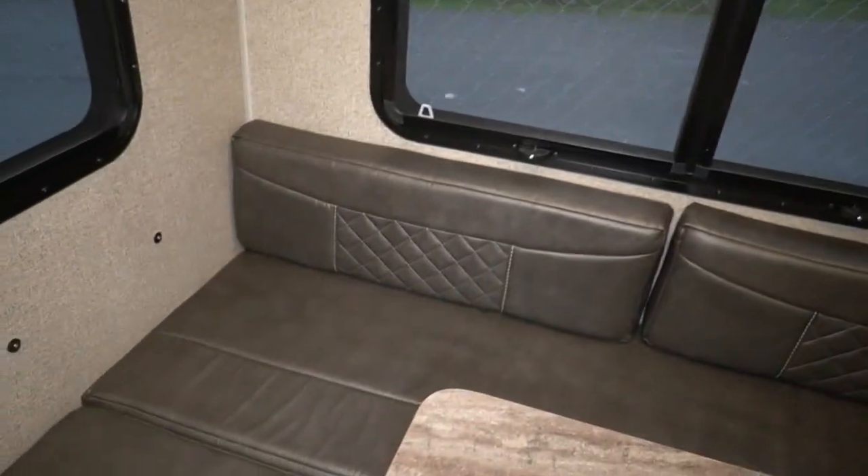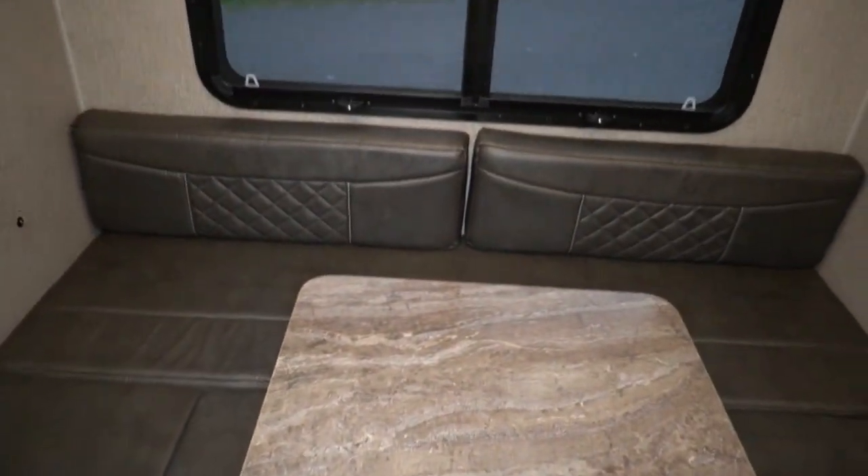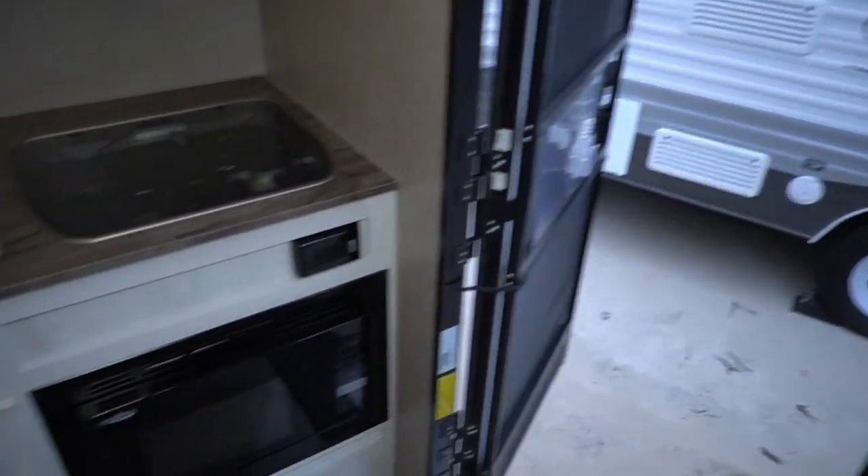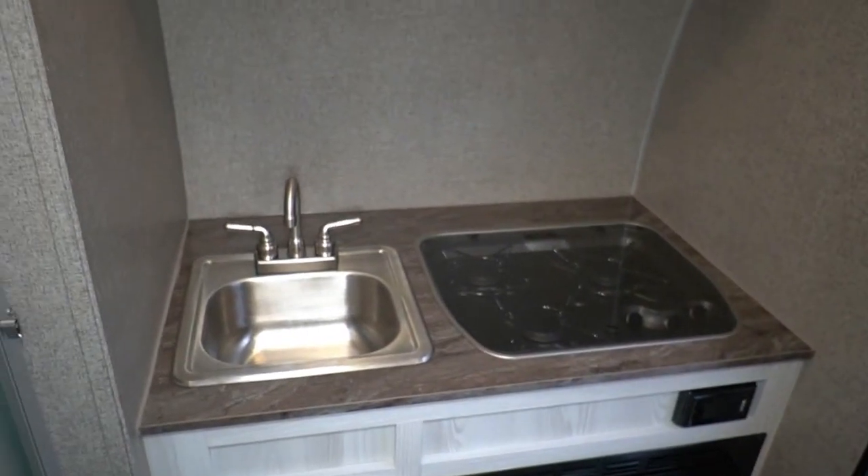You've got basically a full to queen size bed in the back. At the front you've got a microwave, stovetop, sink, and a small bathroom.